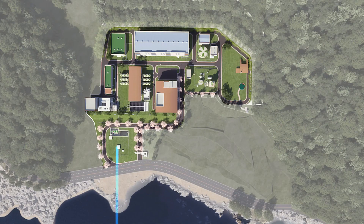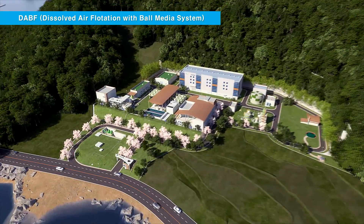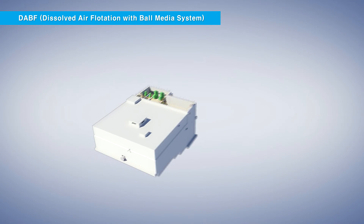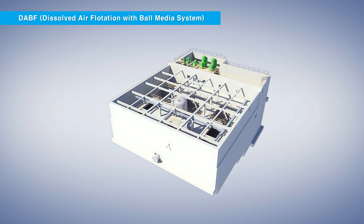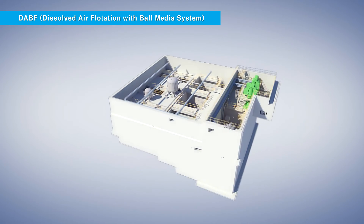Now we will look at the desalination process, which turns seawater into drinking water. First, seawater is fed into the dissolved air flotation with ball filters, DAPF system, and this part of the pre-treatment uses gravity, taking advantage of the elevated position of the intake, thus creating an energy-efficient process.